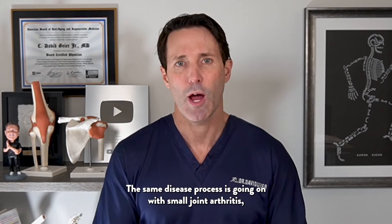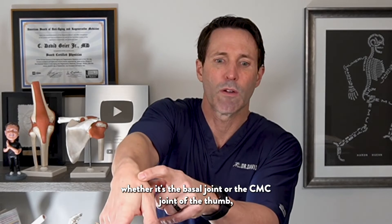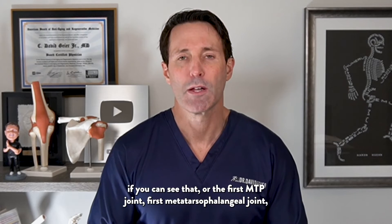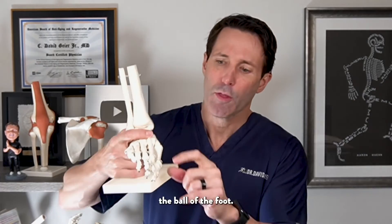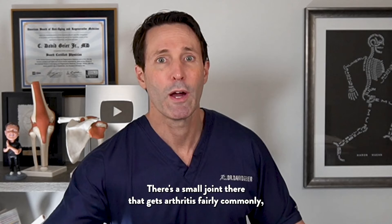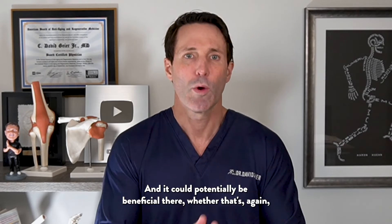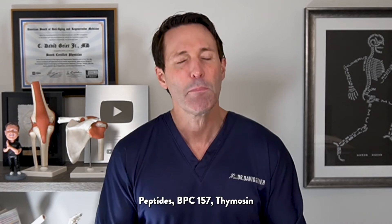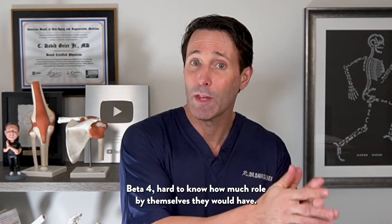The same disease process occurs with small joint arthritis, whether it's the basal joint or CMC joint of the thumb, or the first MTP joint — the first metatarsophalangeal joint, the ball of the foot. There's a small joint there that gets arthritis fairly commonly, called hallux rigidus, and PRP or exosomes injected directly into that joint could potentially be beneficial. Peptides like BPC-157 and thymosin beta-4 — it's hard to know how much role they would have by themselves.